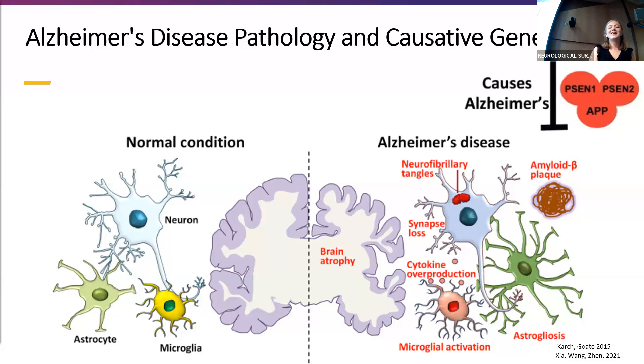Early onset Alzheimer's disease is caused by genetic mutations of PSIN II genes, and this gene modulates microglial phenotypes. We see in early onset AD that there are more activated microglia, but we don't really know what is causing this activation. We hypothesize that there is something in our body — something that's happening as we naturally age — that is activating these microglia.